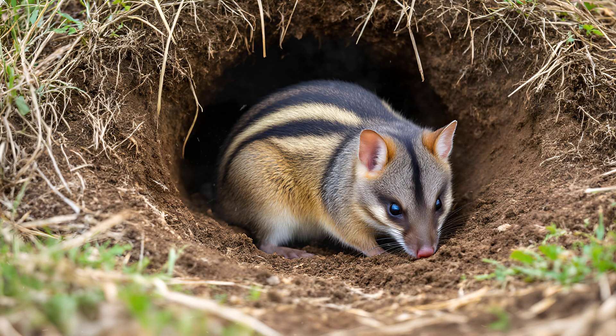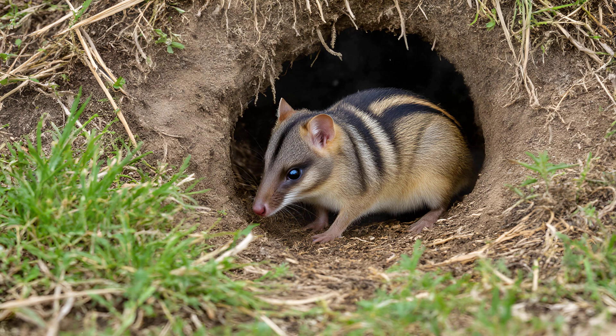Each bandicoot will construct a network of tunnels and chambers for shelter from predators, protection from the elements, and, crucially, safe places to nest their young. These burrows can be quite extensive,